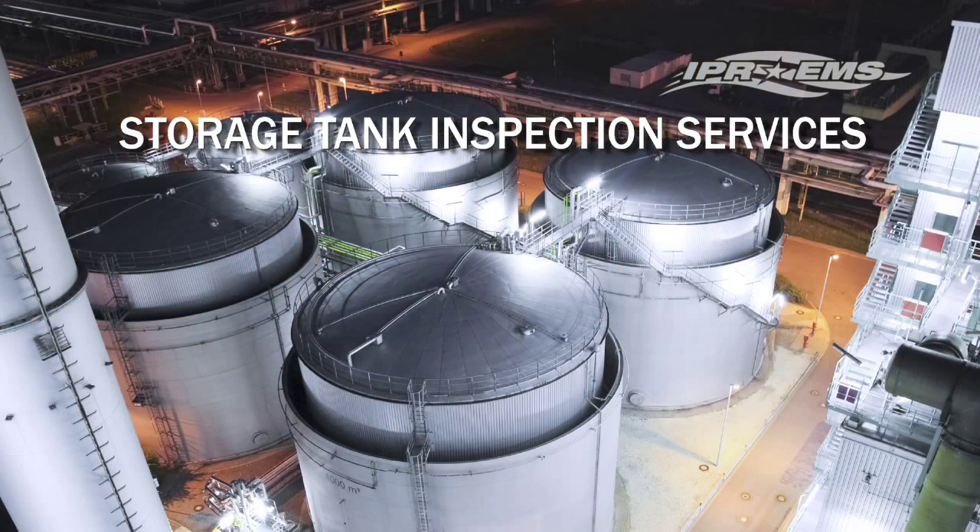Our API 653 certified experts provide storage tank inspection services including foundation, coating and corrosion evaluations, floating and frangible roof inspections and allowable pressure analysis.